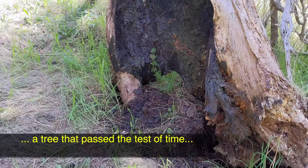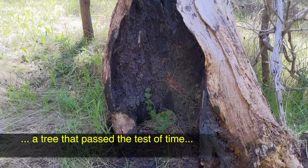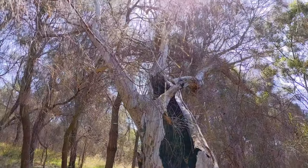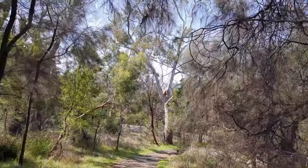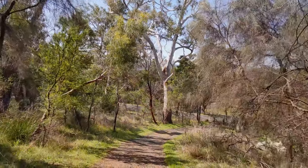Look at this very old tree, completely dried inside, but still standing, past the taste of time. Officially recorded as founded in 1818, the Royal Tasmanian Botanical Gardens is the second oldest botanical gardens in Australia.